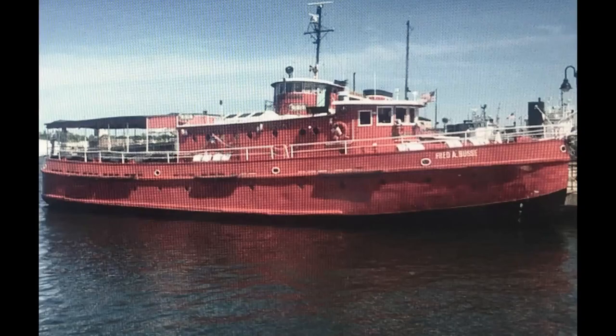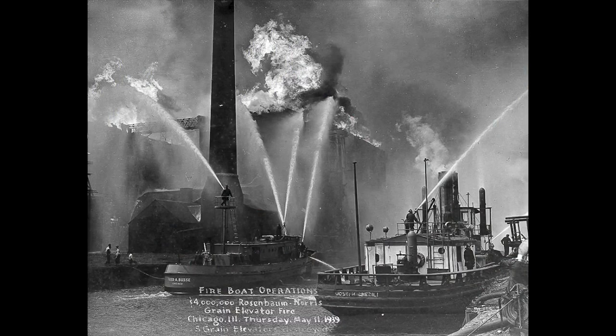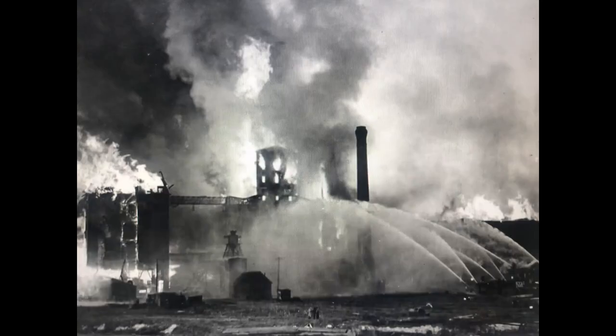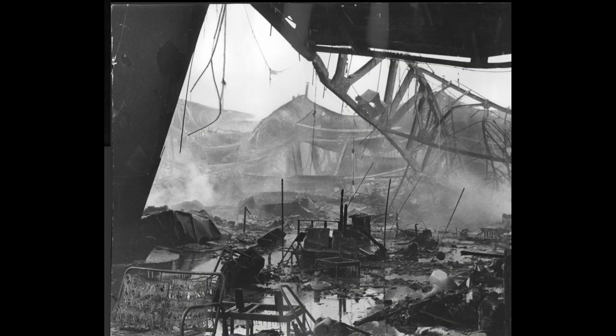45 years in service here in Chicago from Lake Michigan and the river. What kind of fires did it battle? The biggest and most well-known was McCormick Place in the late 60s. This boat and its two sister ships, which were built in the 40s, sat right off the coast. There were some problems with the hydrants — it was January, they might have been frozen — but they just sat right off and pulled water from the lake.